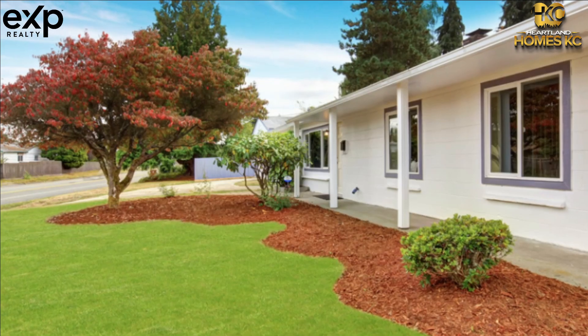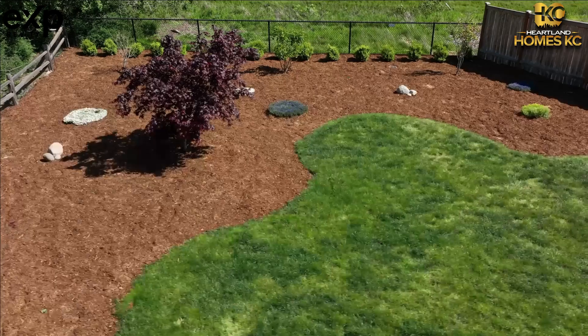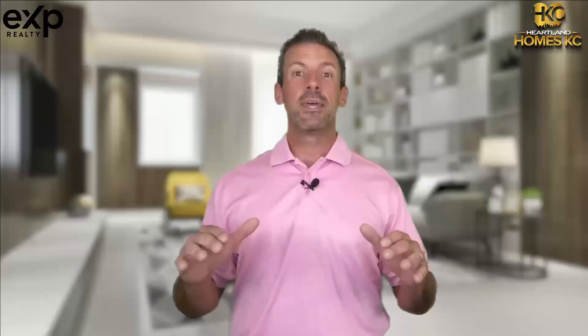5. Spruce up the front yard with some bark. Having to redo landscaping can be very expensive. Most of the time, just throwing down some bark or mulch in areas that need attention can do wonders and add freshness to your yard.